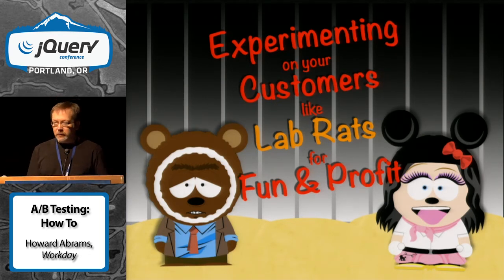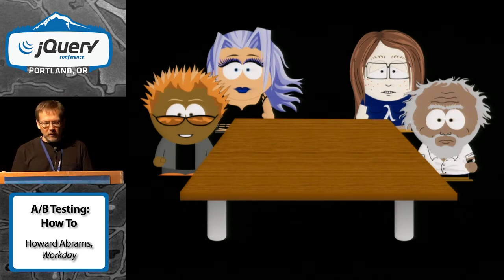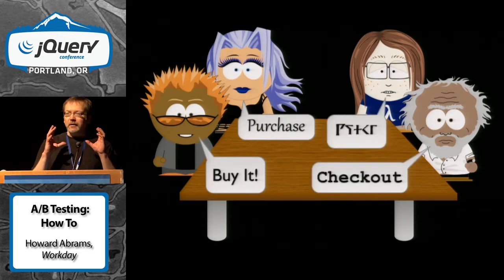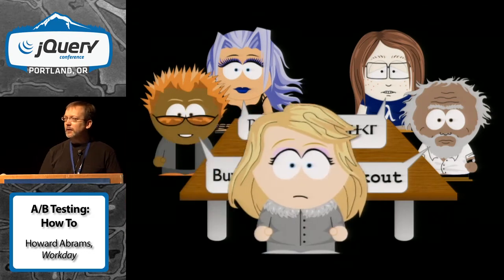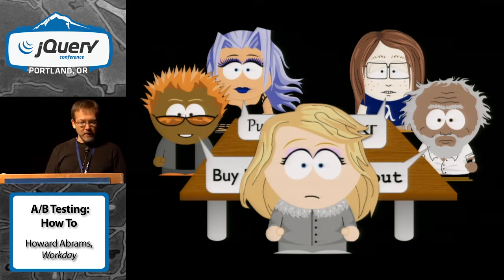We've all been in these situations where we're all sitting around the table with the graphic designers and the UX people and the geeks and the neckbeards, and we're all arguing about what button will get our customers to click and buy the product. And of course we ask for help from product management — not much help. It's always whatever gets the product out first.